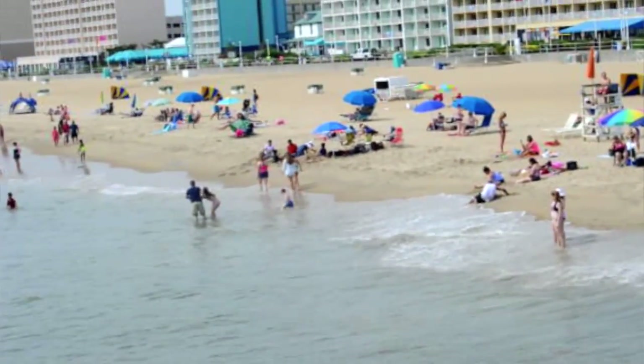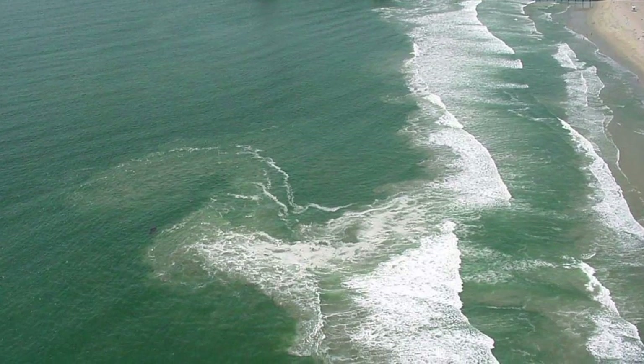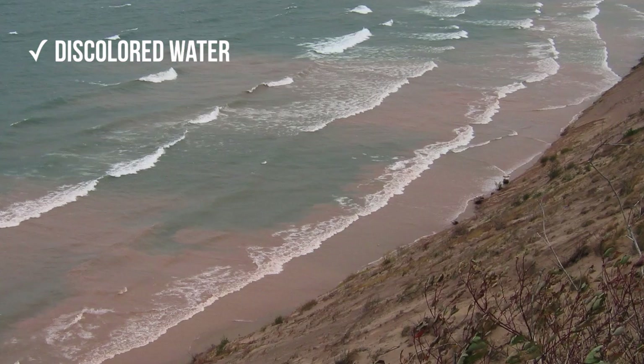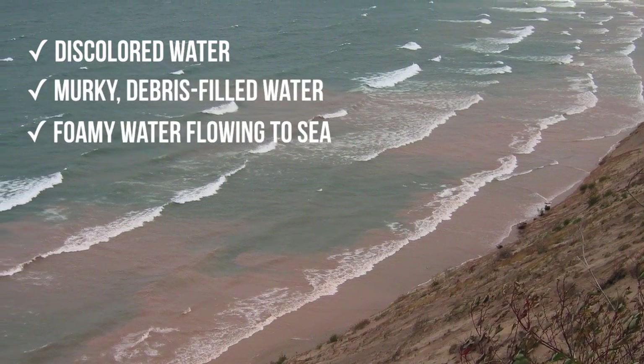The problem with rip currents is they're extremely difficult to spot. If you're in the water, it's basically impossible. If you're out on the beach and you're knowledgeable about rip currents, you may be able to see one. Look for discoloration in the water, murky debris-filled water, or foamy water that's moving away from the shore.